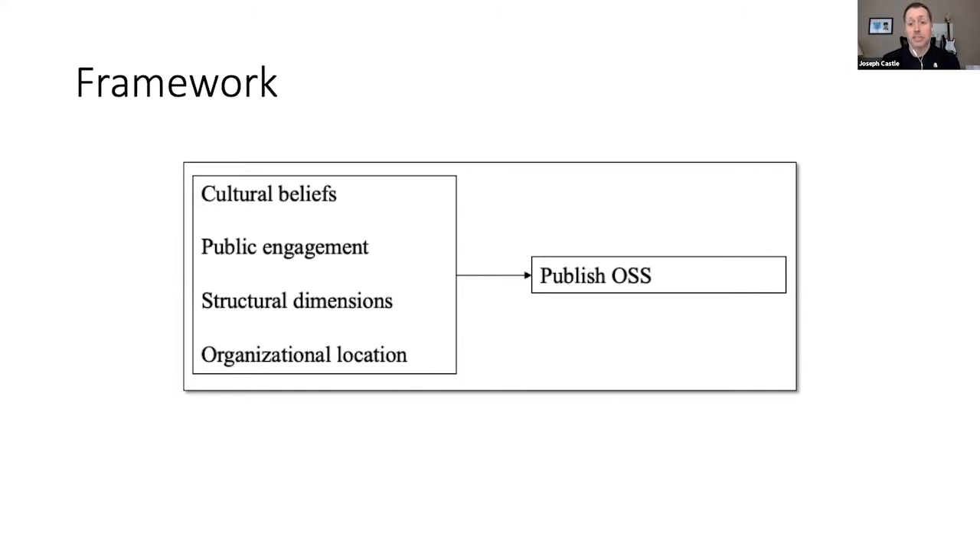Cultural beliefs support making predictions and selecting actions — they're important to understanding what is enacted in particular situations. Public engagement enables individuals to come together within a technical domain to ask questions and solve problems, typically through conversations, meetings, and collaboration outside your unit. Structural dimensions include how organizations are socially structured: centralization (decision-making), formalization (rules and policies), differentiation (diversity of skills), and coordination or communication.